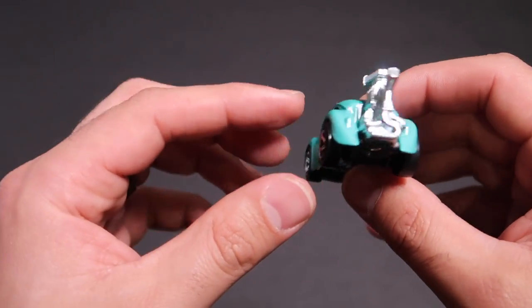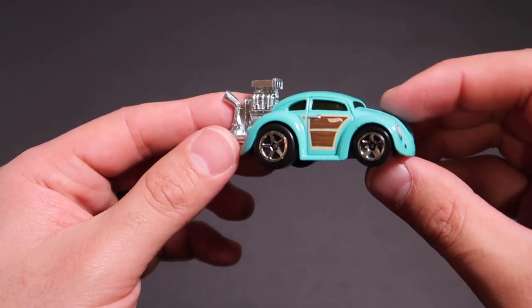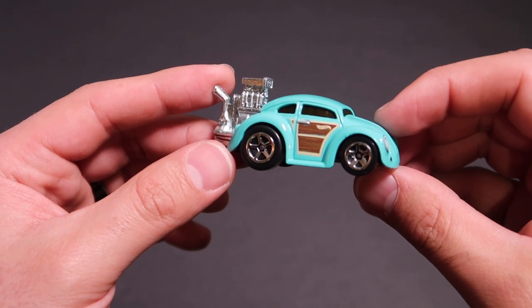All right, you guys post in the comments down below and let me know what you think of this car. We're going to head on over to our test track and find out how well it does. I'll see you guys at the track.